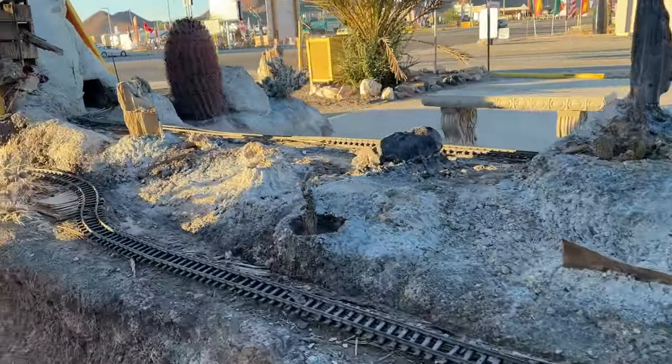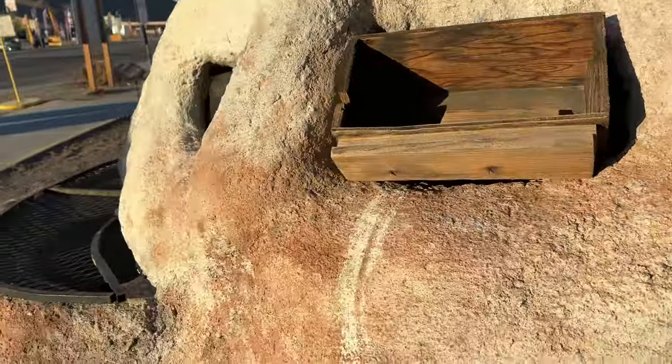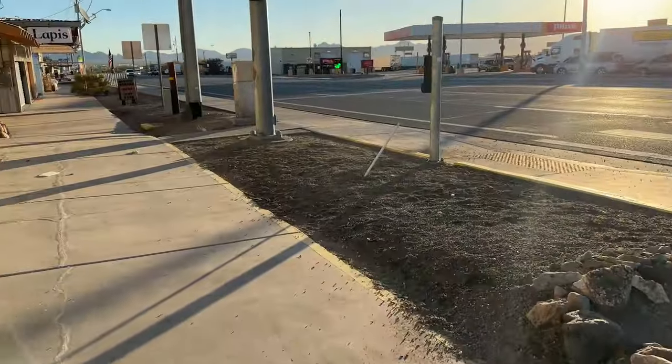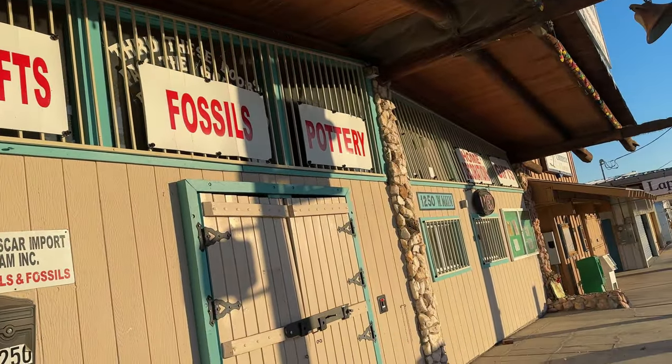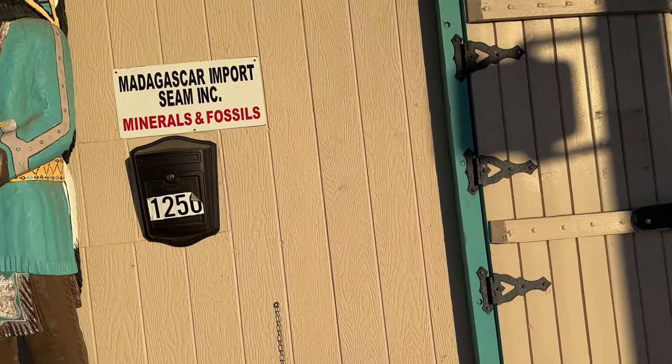Pretty cool. I like it. So what is this? Handcrafts, fossils, pottery, Madagascar import seam ink.